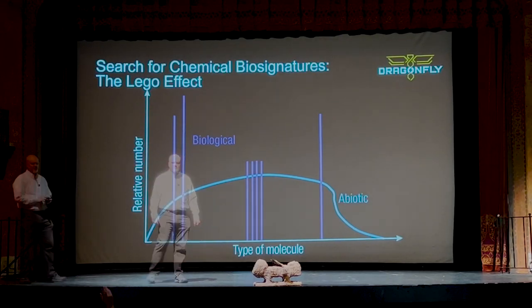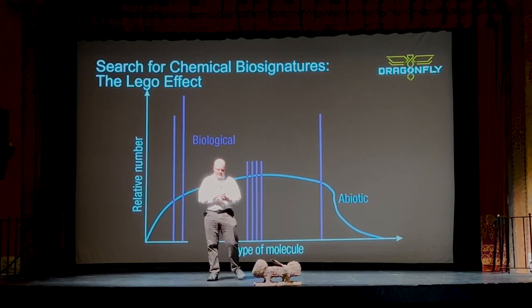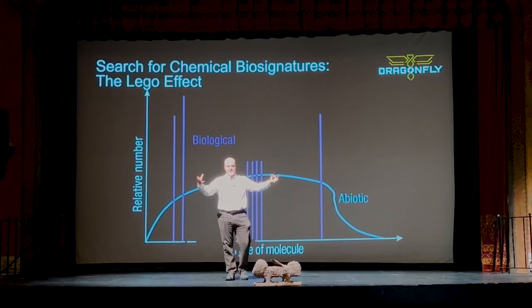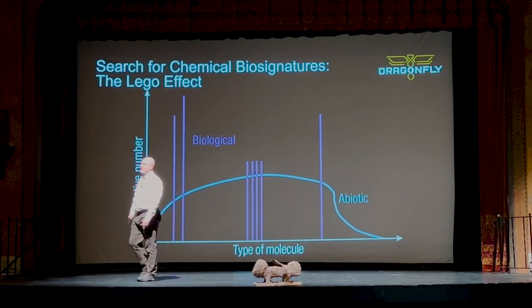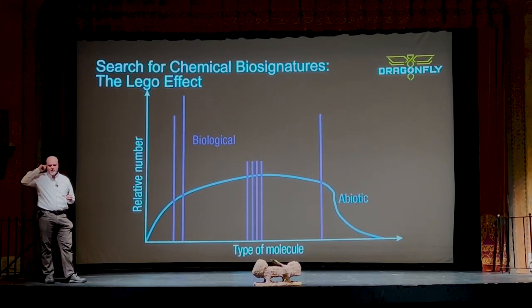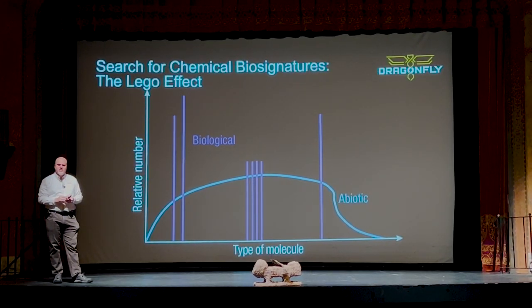Could we do a Titan sample return like Mars? The big challenge at Titan is the thick atmosphere — flying a rocket through it is very expensive. On Mars, they're planning a solid-fuel rocket they'll toss up in the air and light. You really can't do that on Titan. I have thought about a Titan sample return: you'd want to use an electrically powered airplane to use that air to your advantage, get above most of the atmosphere, and then light a rocket to get into orbit and bring it home. It would be more challenging than Mars, but for different reasons.